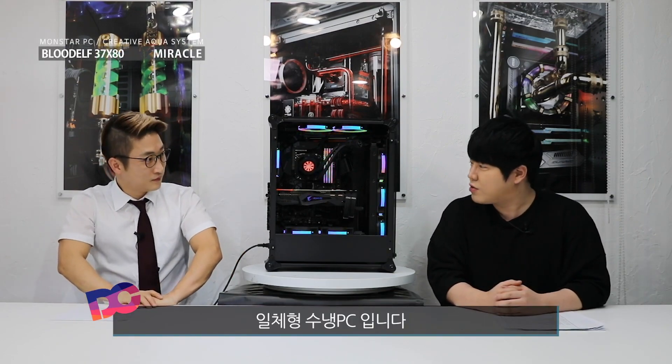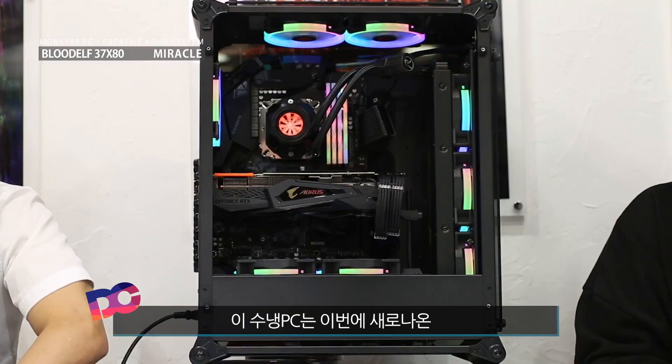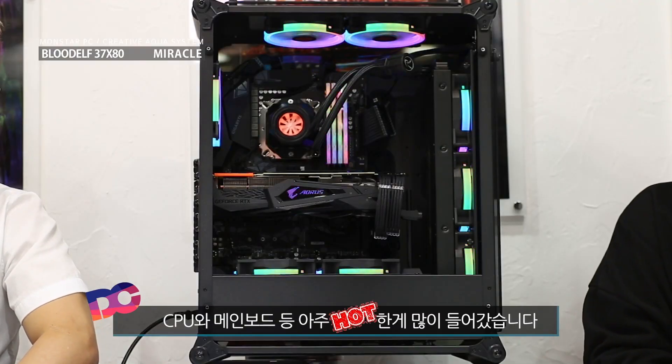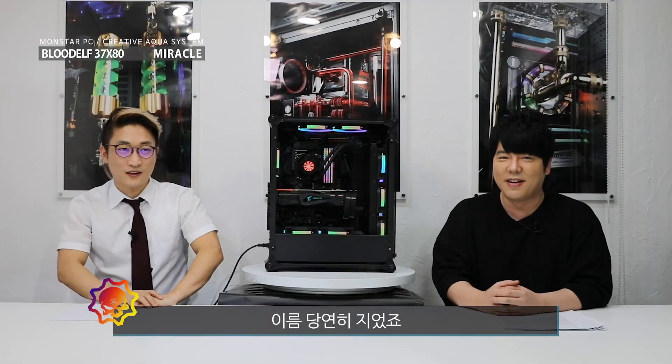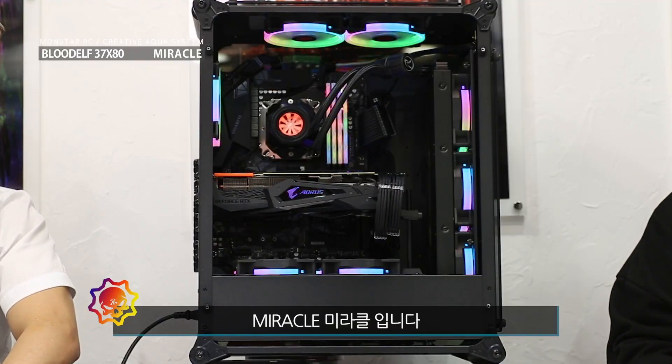DC Tube DC입니다. 여러분 저희가 오늘 소개해드릴 제품은 일체형 순행 PC입니다. 이 순행 PC는 이번에 새로 나온 CPU랑 메인보드가 아주 핫한 게 많이 들어갔습니다. 이번에 이름을 지었겠죠? 이름 당연히 지었죠. 미라클입니다.